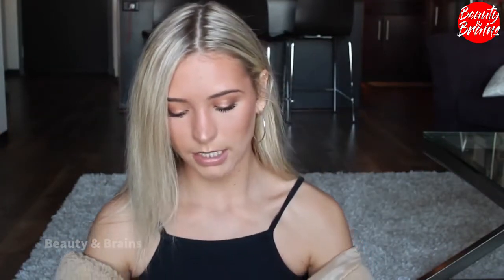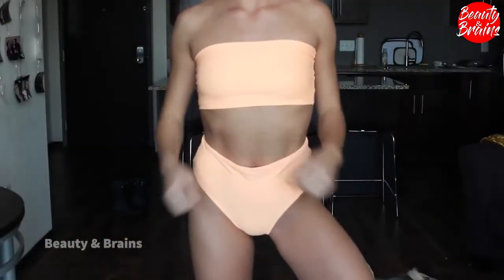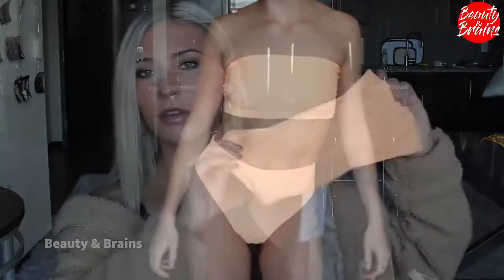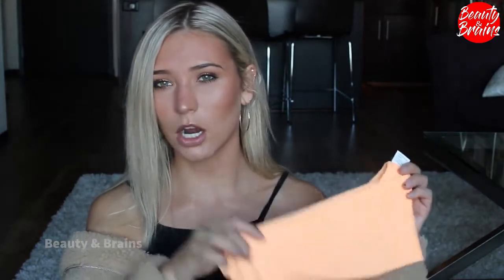We'll just get all the swimsuits out of the way now. First up from Princess Polly — it's like neon orange, and the bottoms are high-waisted. The top is just a tube top. I don't think they have this color anymore on the site, but they have tons of other colors — if you like the style, definitely check them out. I will say they are a bit thin. I did get a size small.